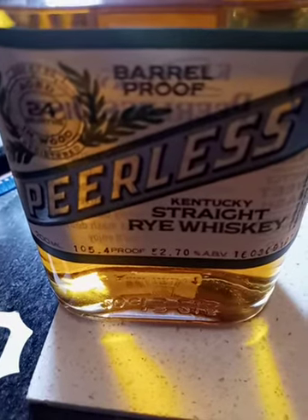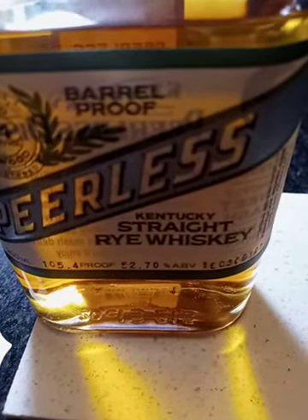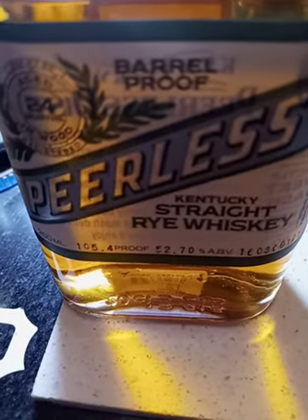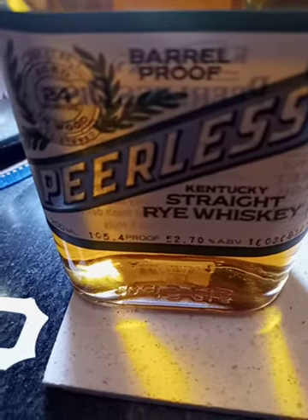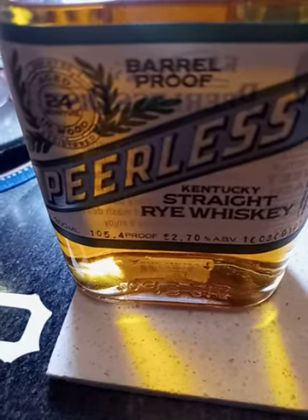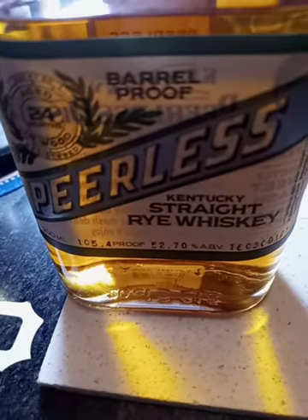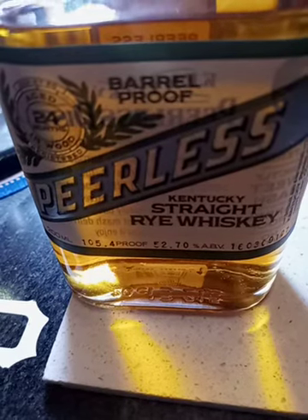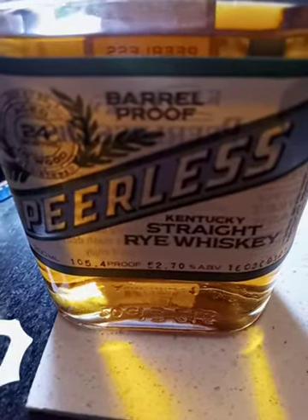Oh wow — on the front end you get some nice sweet oak, a little bit of char, or maybe just a strong oak. You get the caramel in there, just a little touch of honey, some fresh wood, and a little bit of that Kentucky hug heat.